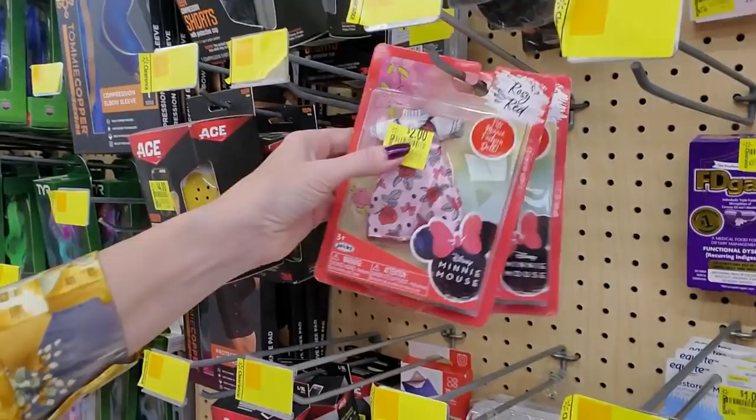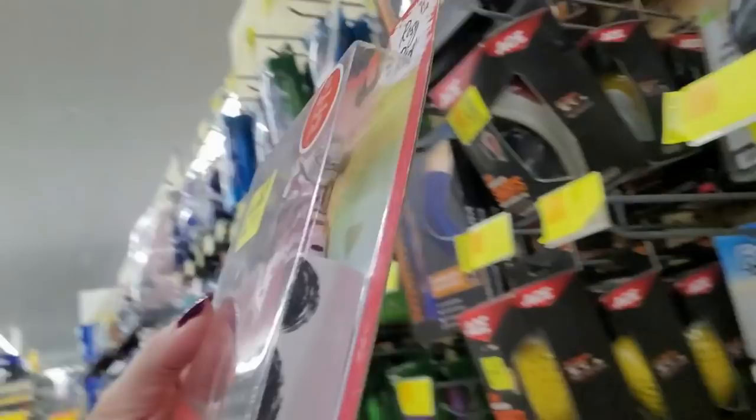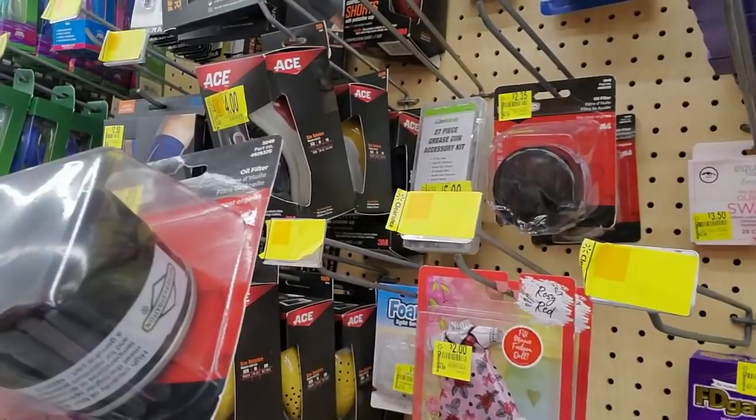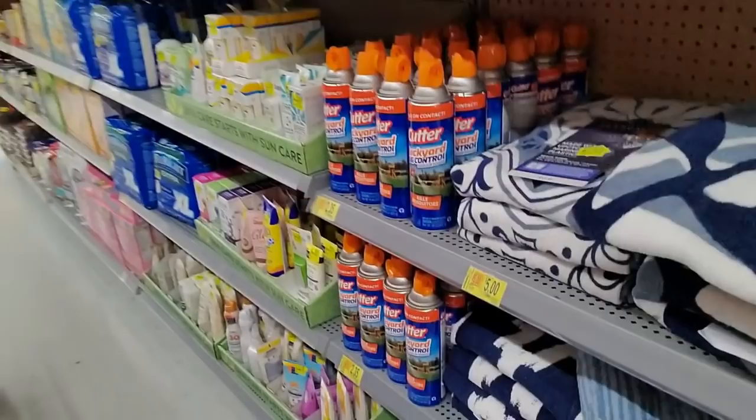It's a little Minnie Mouse dress for $2.00 — it fits the Minnie Fashion Doll. And an oil filter — look at that little oil filter. It's a genuine part, according to this. You could get this oil filter for $2.35. It's remarkably specific; you would have to know what kind of filter you use.